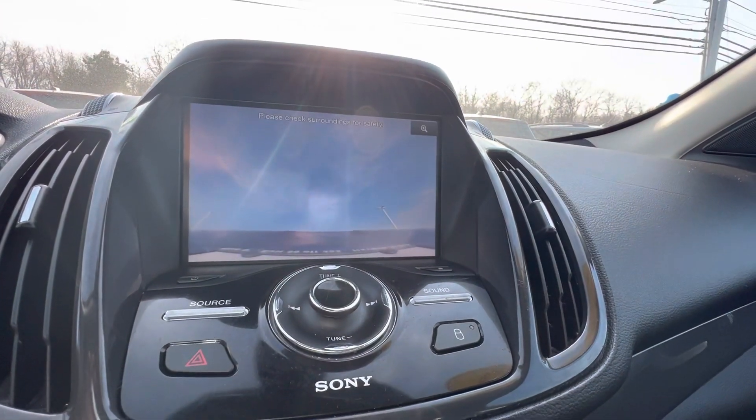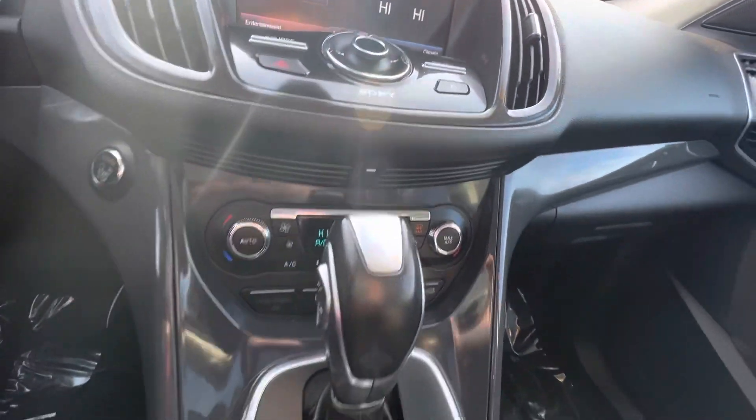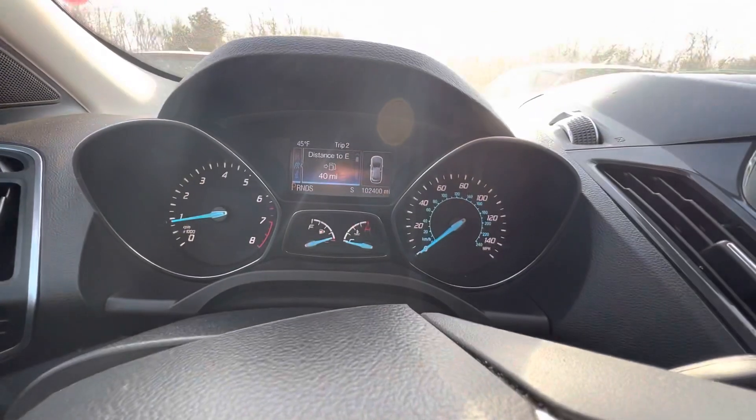Does have the backup camera. Heated seats down here. And here's the dash.